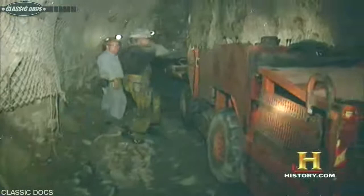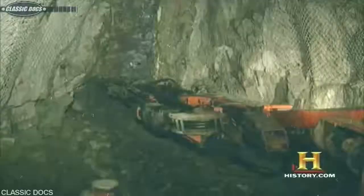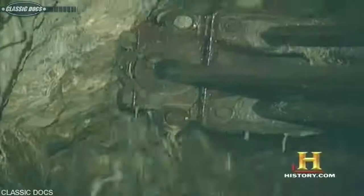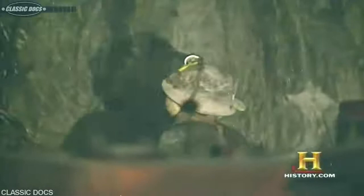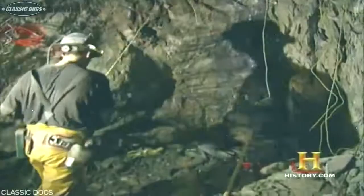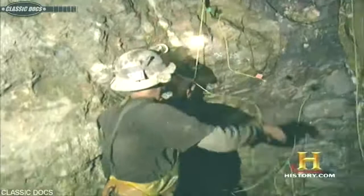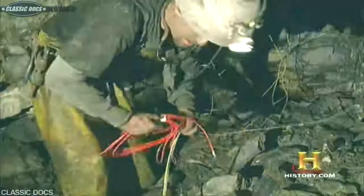Once processed, each ton of ore from this vein will yield roughly 18 pounds of lead, two pounds of zinc, and 15 ounces of silver. Like most underground mines, Lucky Friday uses a mining method called the blast-muck-and-haul cycle. Every miner's goal is to complete one full cycle during his shift. Miner Jason Chambers prepares to perform the first phase by blasting out a section of the ore vein using a jumbo — a wheel-mounted drill. Jason bores a series of blast holes eight feet deep into the ore face. Each blast hole is packed with an ammonium nitrate-based explosive called water gel, rigged together with detonation cord. Using delays, the explosives fire in a carefully planned sequence to ensure maximum displacement of the ore. Miners call blasting 'breaking ground.'